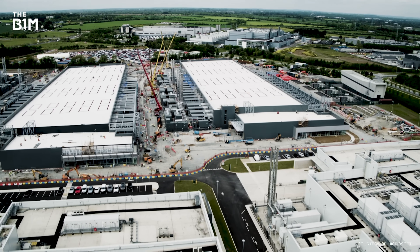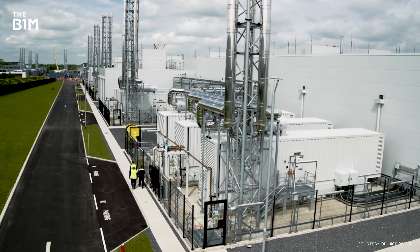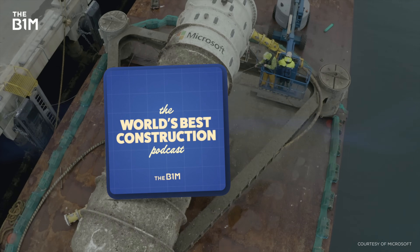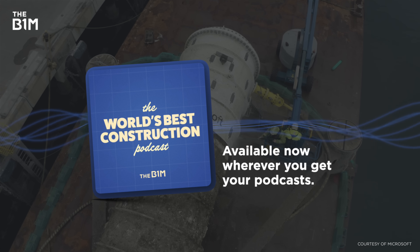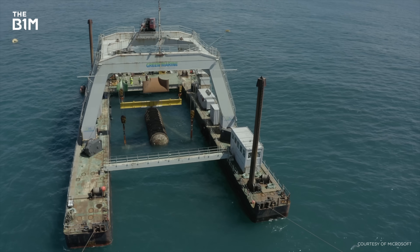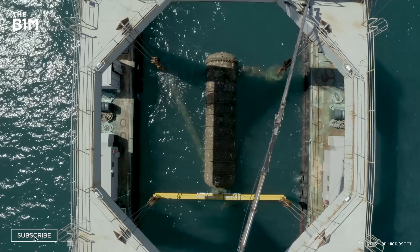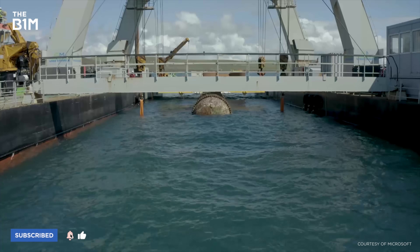This video was sponsored by Microsoft. You can learn more about that at the link below. There's also the chance to dive deeper on this and other topics on our channel over on the World's Best Construction Podcast, available now wherever you get your podcasts. And as always, if you enjoyed this video and you want to get more from the definitive video channel for construction, make sure you're subscribed to The B1M.